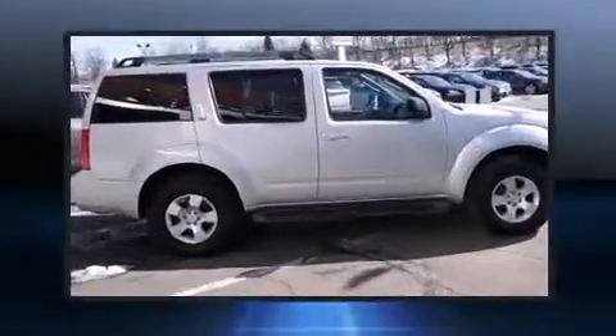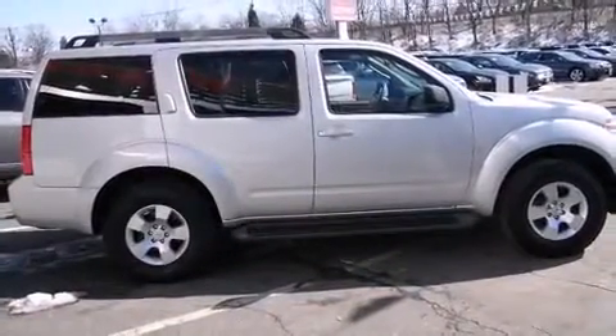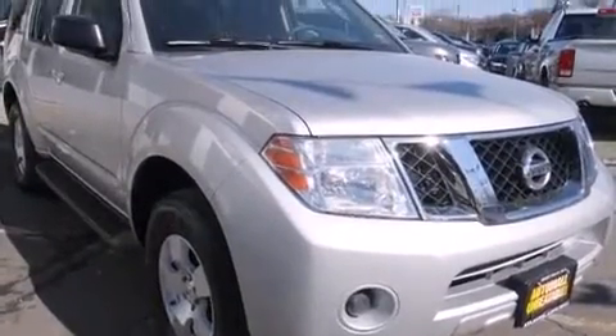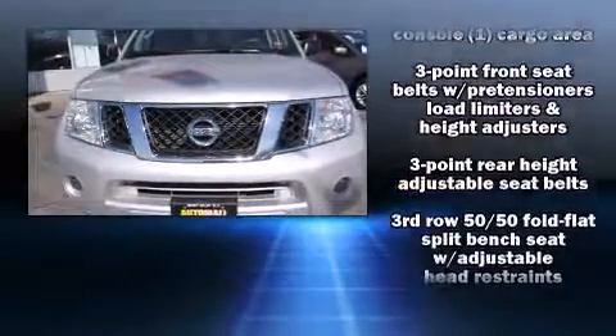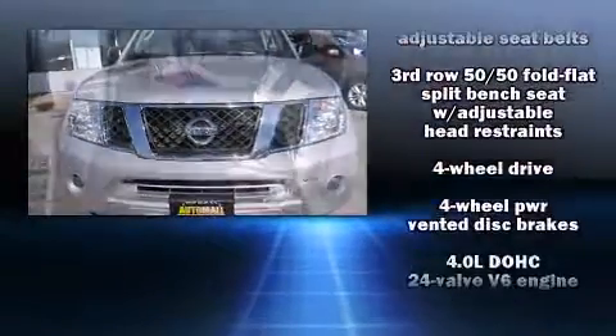A wealth of standard features mean that you no longer have to sacrifice. Such as remote keyless entry, one-touch window functionality, a trip computer, skid plates, a trailer hitch, a roof rack, and cruise control.